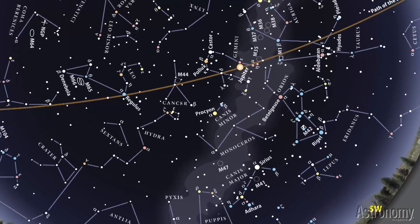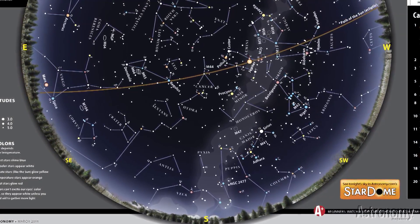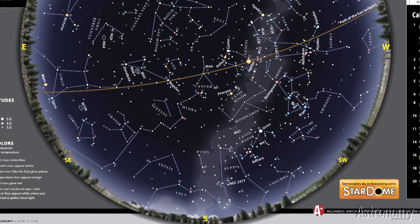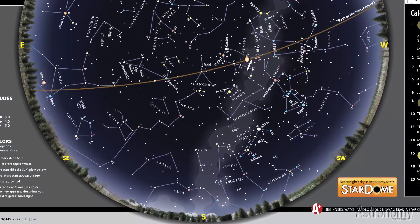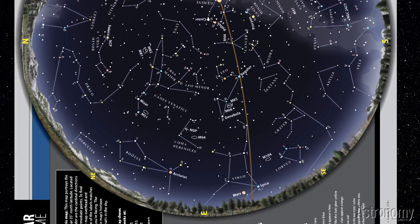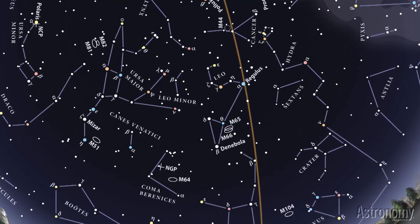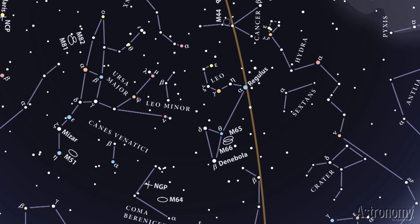Note that as you face south with the map overhead, east lies to your left and west to your right. This arrangement looks odd when you look down on the map, but it's perfectly logical as you look up. Now, let's take a look at what lies to the east. The spring constellations are returning to view, anchored by the bright constellations Leo and Ursa Major. Ursa Major's claim to fame is the group of seven luminaries known as the Big Dipper. To find other bright stars and constellations across March's evening sky, simply turn the map to match the direction you're facing.